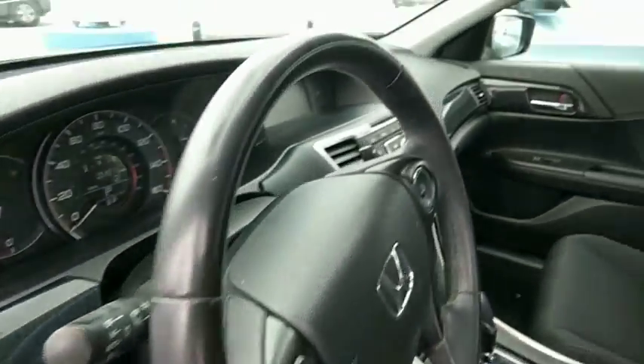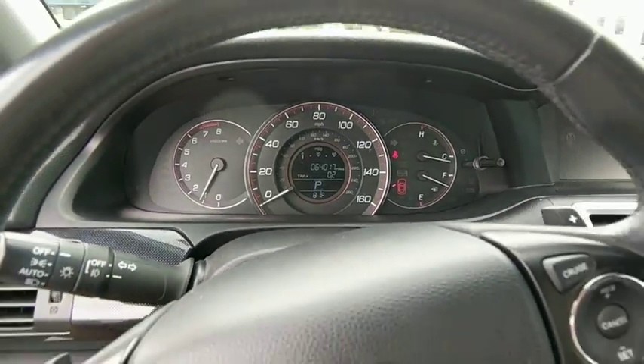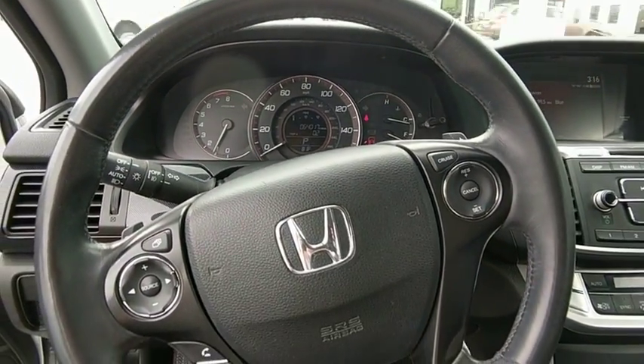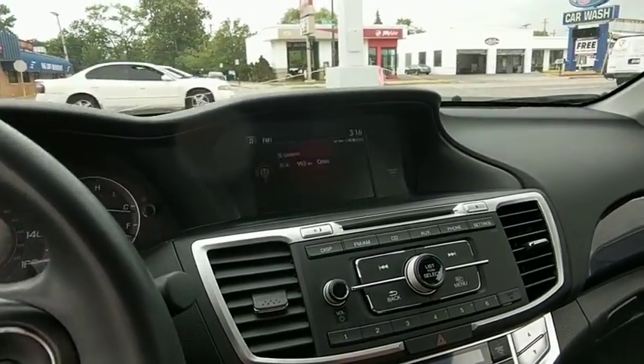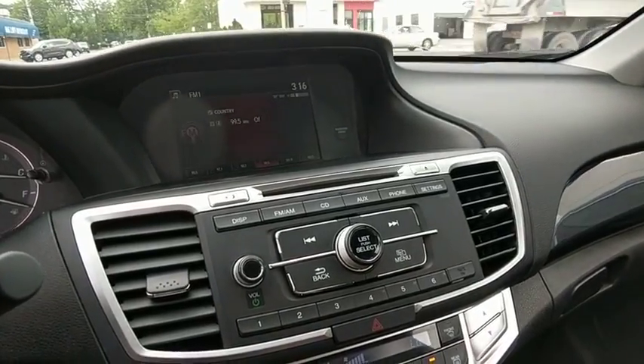Traction control, leather-wrapped steering wheel, dual airbags, alloy wheels, power steering, four-wheel disc brakes, fog lights, security system, power windows, CD player, rear window defroster, electronic stability control.